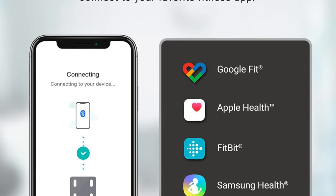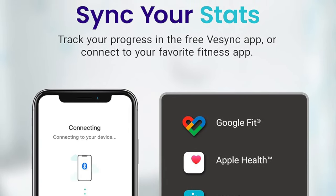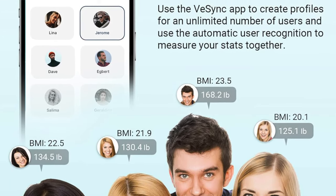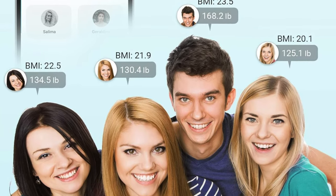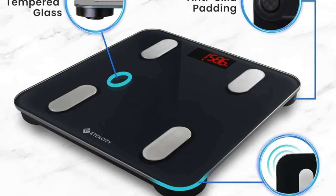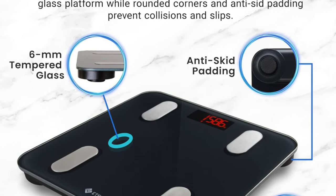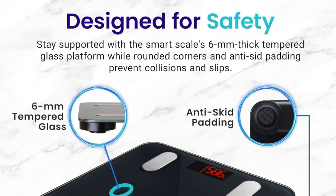A quick con though: it needs an app for tracking history — without it, it's got the memory of a goldfish basically. So who's this for? Well, if you're pinching pennies but still want to keep an eye on your fitness, this scale is your new best friend. It's like the plucky underdog in a sports movie — small but mighty. The app is like having a personal assistant who knows your body better than you do. It's great for those starting a new workout regime or just wanting to keep an eye on their muscle mass without splashing the cash.